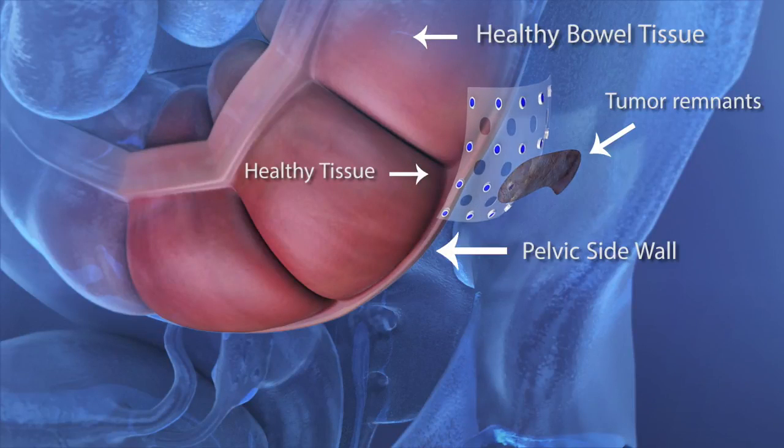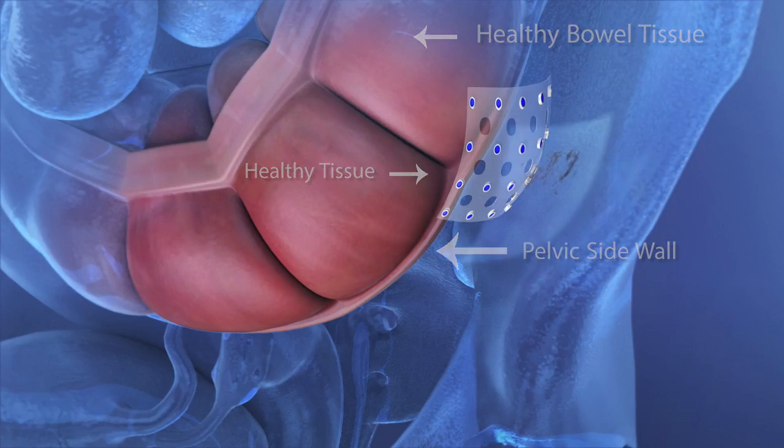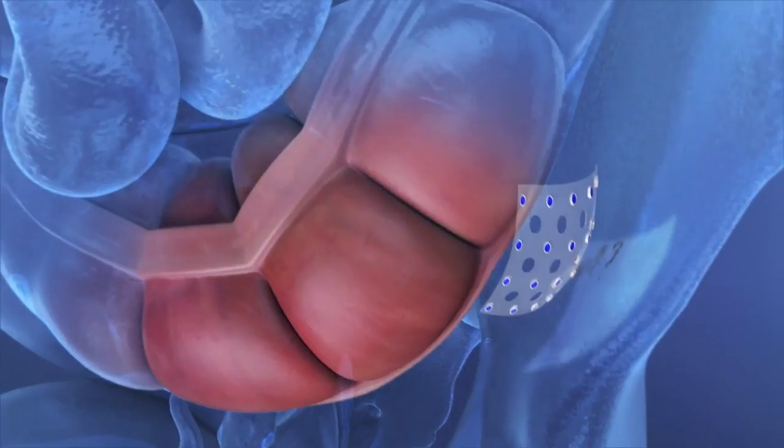In this application, the SivaSheet conforms around the remnants of a resected tumor located on the pelvic side wall, significantly decreasing the chances of cancer recurrence.